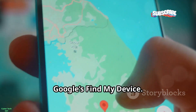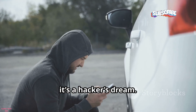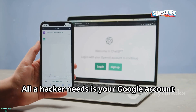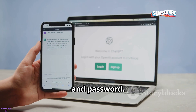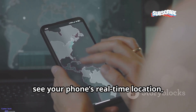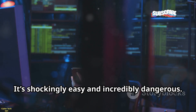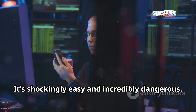First up, Google's Find My Device. It's meant to help you find your lost phone, but in the wrong hands, it's a hacker's dream. All a hacker needs is your Google account and password. With those, they can log in from anywhere, see your phone's real-time location, make it ring, or even wipe all your data. It's shockingly easy and incredibly dangerous.